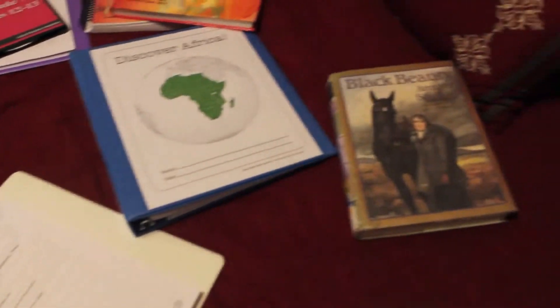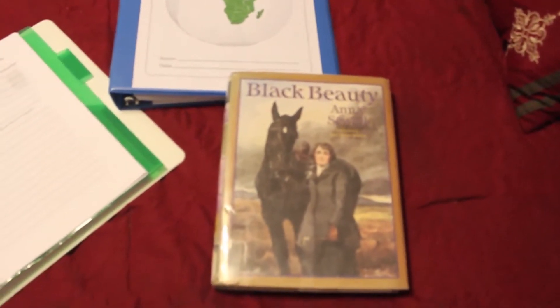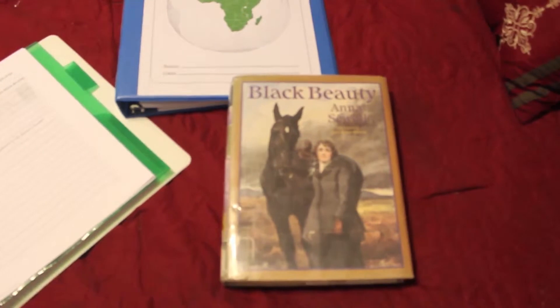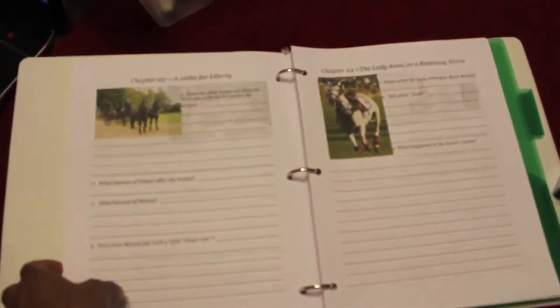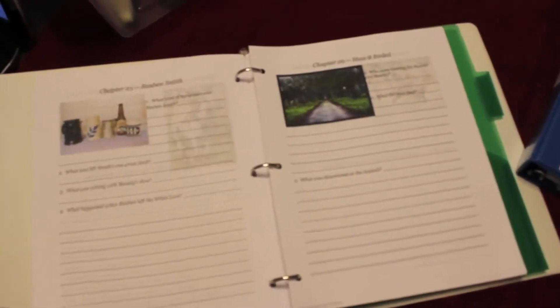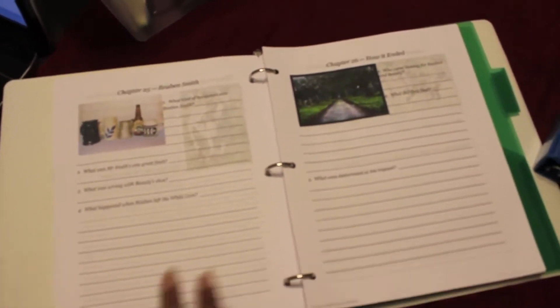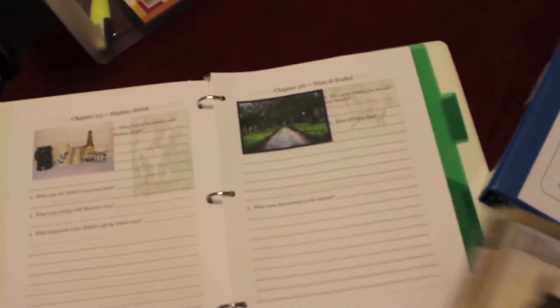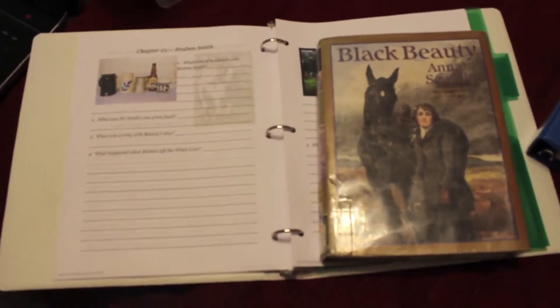For his literature, he will be reading Black Beauty starting as soon as we begin on Monday. This is one of the picks I've chosen for him. I also have a literature guide from the Ker-Click sale that he'll use to go along with his study on Black Beauty. There's also a download online called Unlit2Go — I'll link that — which is an audio of Black Beauty, so he can hear it and read along at the same time.